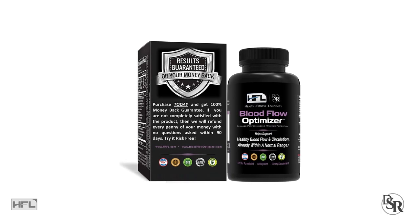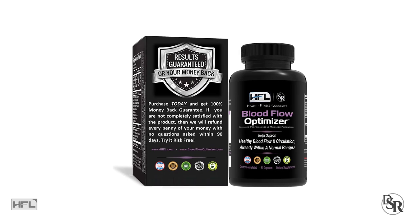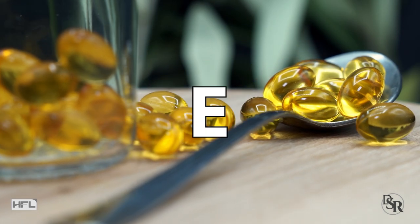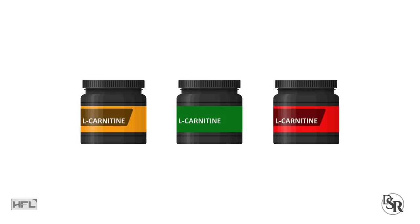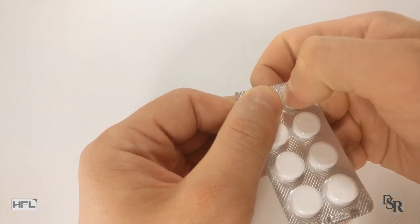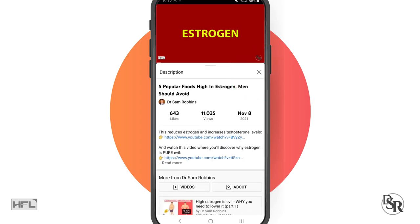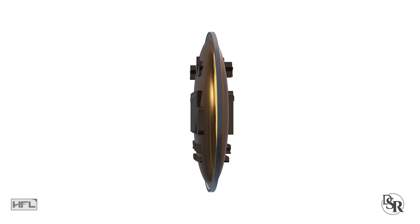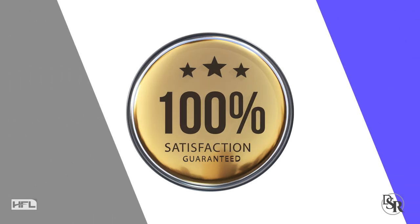Luckily, there is a product called Blood Flow Optimizer that already contains all of these herbal extracts at the correct dosages and maximum effective extract percentages. Blood Flow Optimizer also contains other ingredients such as Vitamin D3, Vitamin E, Vitamin K2 MK7, Magnesium, and three different forms of L-Carnitine. What I like most about it is that it's just one convenient pill you take daily. My family and I have been using it for over 18 years. It comes with a 1-year guarantee because of its proven long-term track record.